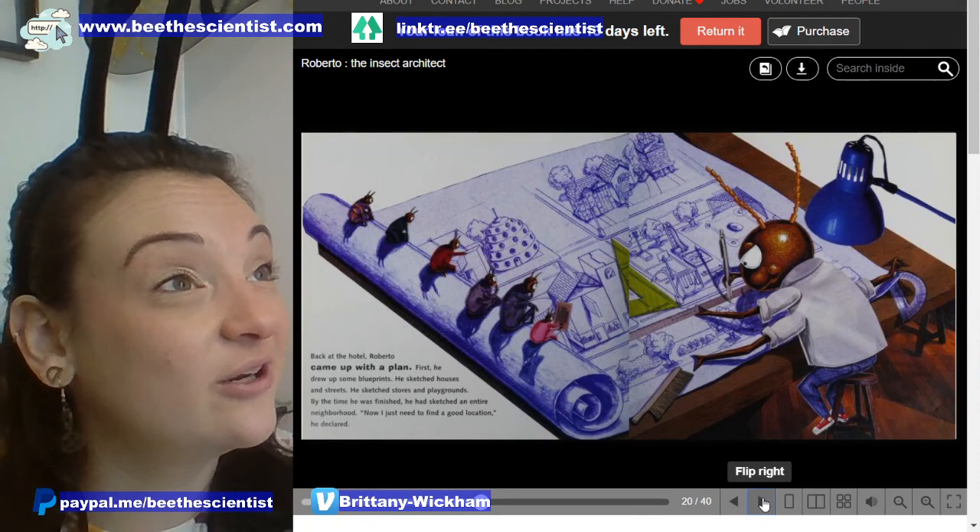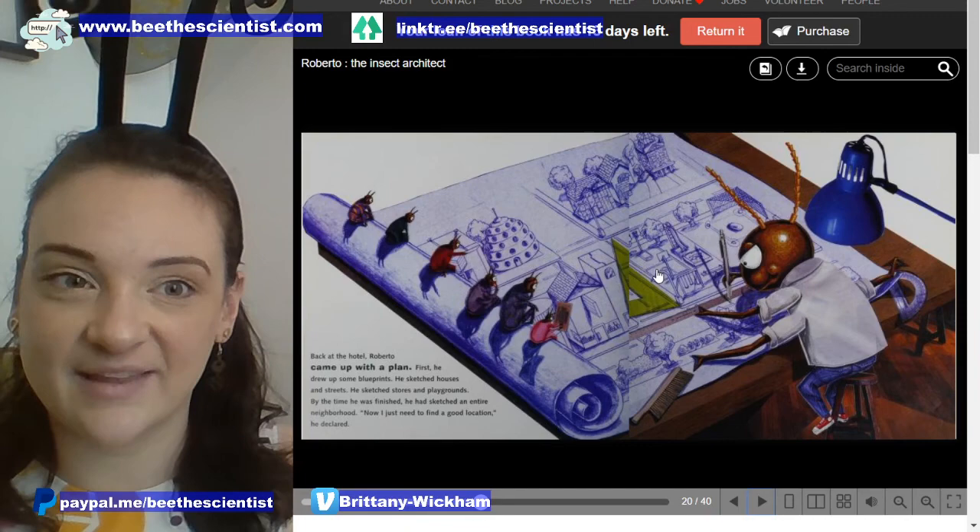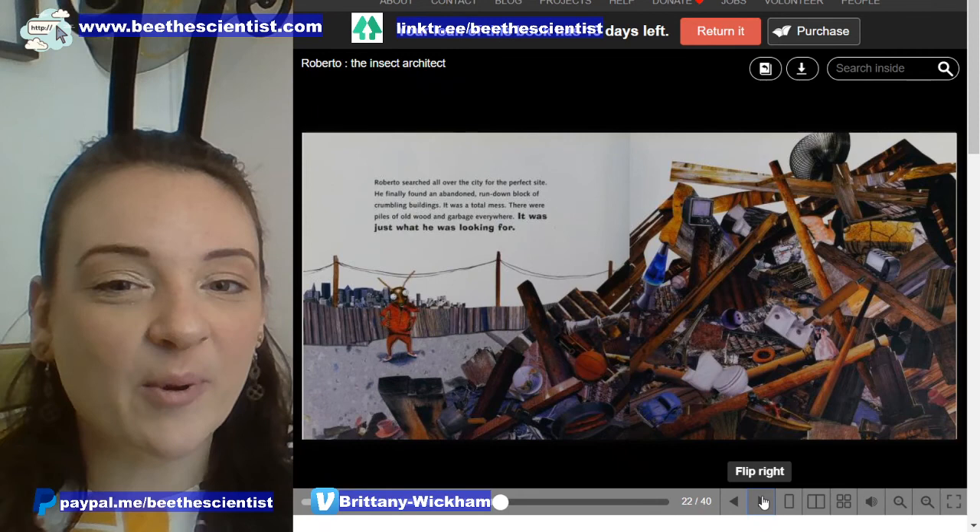'Now I just need to find a good location.' And what he's sketching and drawing are called blueprints. When you draw something before you build it, that's called a blueprint — even if it's not in blue.